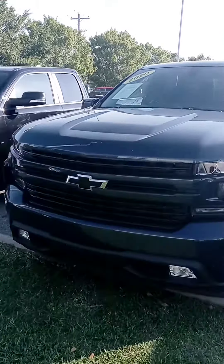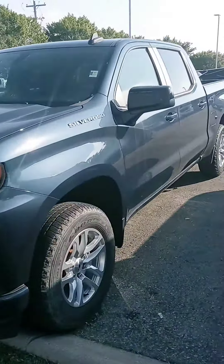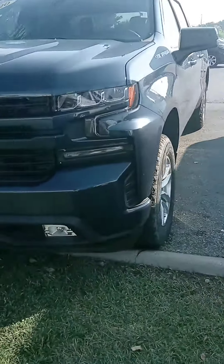Hey Mr. Tyler, how are you sir? John here at Victory Nissan. Here's that 2020 Silverado that you saw online. Just want to give you a better look at it, let you know it is here and available.